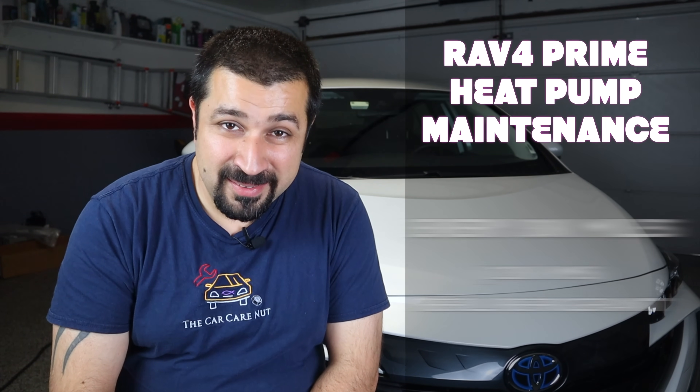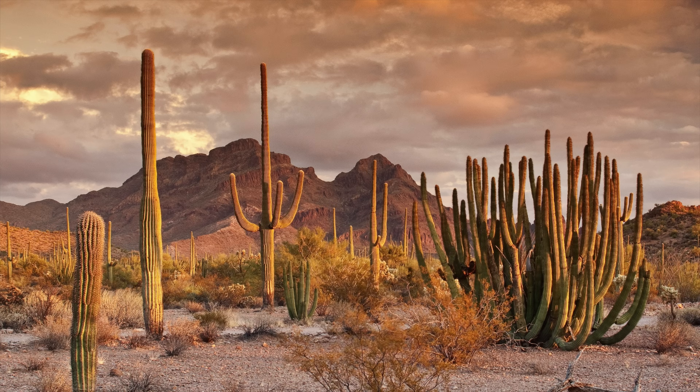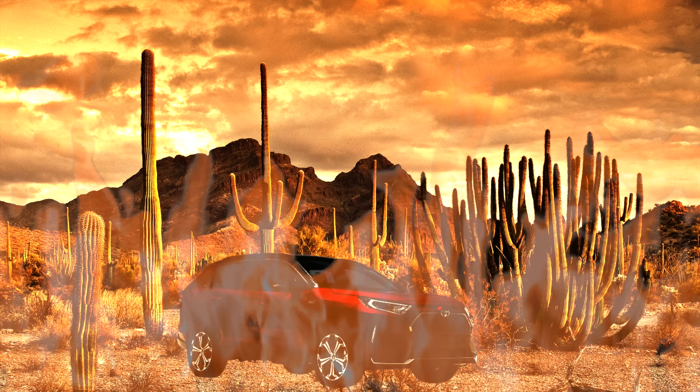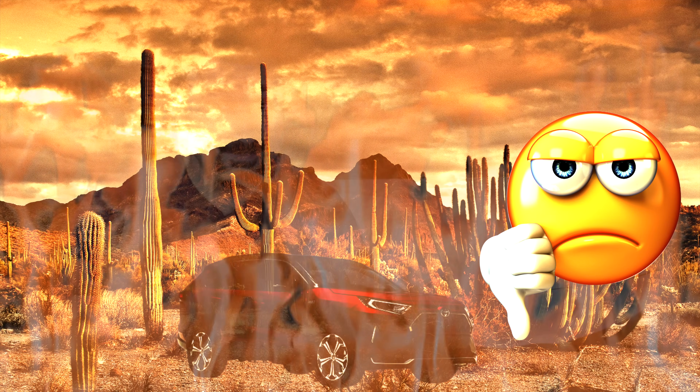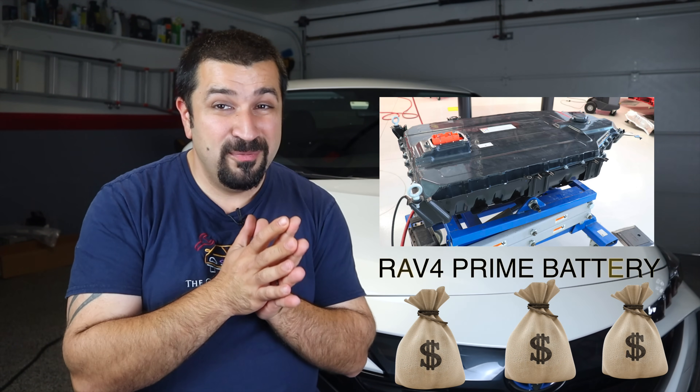One thing some owners won't like: every 80,000 miles you have to top off the refrigerant. When this car is 10–15 years old and you have a small AC leak, you can't just roll down the windows like in a conventional car — because that refrigerant cools the battery, which is no longer air-cooled. When your AC goes out in the RAV4 Prime, you must fix it, or you'll have codes and serious problems. It's a required maintenance item every 80,000 miles.